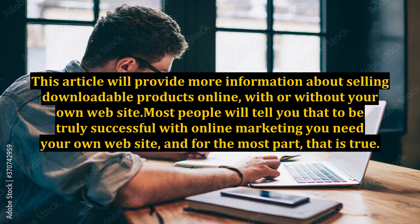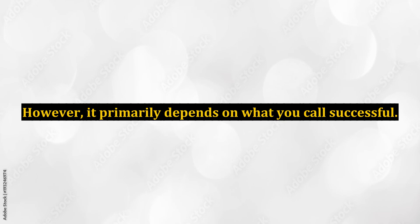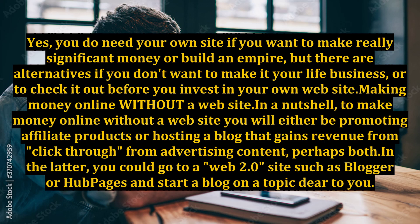Most people will tell you that to be truly successful with online marketing you need your own website, and for the most part, that is true. However, it primarily depends on what you call successful. You do need your own site if you want to make really significant money or build an empire. But there are alternatives if you don't want to make it your life business, or to check it out before you invest in your own website.